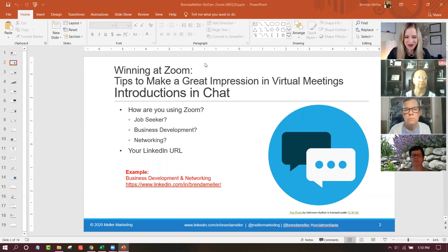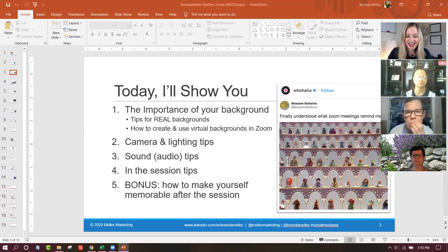Let's see what we have in terms of questions and comments so far. 'None of the above - mostly connecting with family and friends,' a job seeker, networking and educational webinars, business and networking, stay connected with coaches and coworkers - I'm going to say networking there - social networking, using Zoom for church, networking, job seeking and learning. Awesome, thank you guys for sharing that. I'm kind of curious how you're using it. And I love this meme.